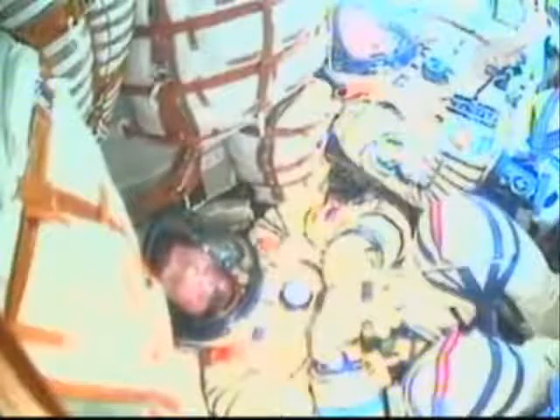Fairing jettison confirmed. Copy that. Do you experience the jettisoning of the fairing? Yes. We see the light coming through the window. Oh yes — you guys are now receiving sun. Exactly. You may get sun-tanned while you're flying. Yes, under the windows.